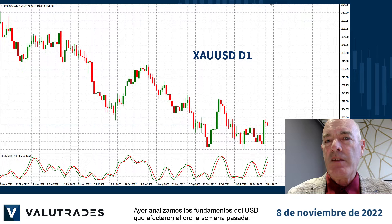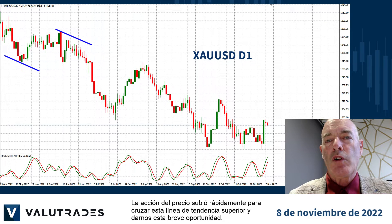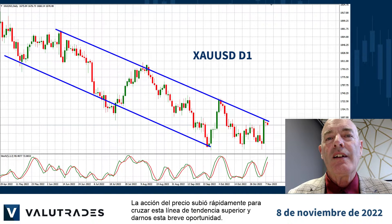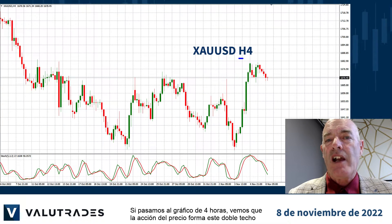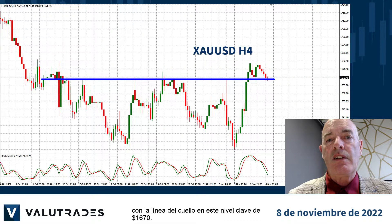Yesterday, we looked at the fundamentals on the US dollar, which affected gold last week. Price action rose quickly to intersect the upper trend line to give us this short opportunity. You may want to wait for the stochastic oscillator to turn. If we move out to the 4-hour chart, we see price action forming a double top, with the neckline at a key level of $16.70.